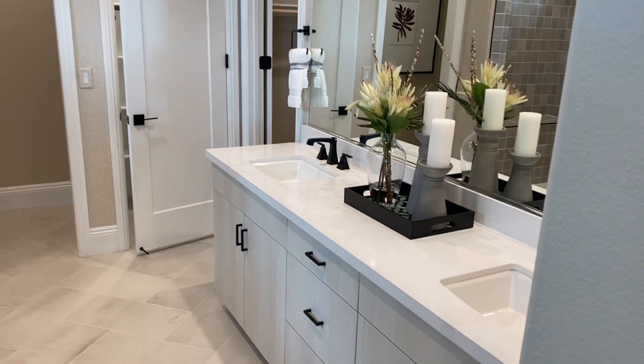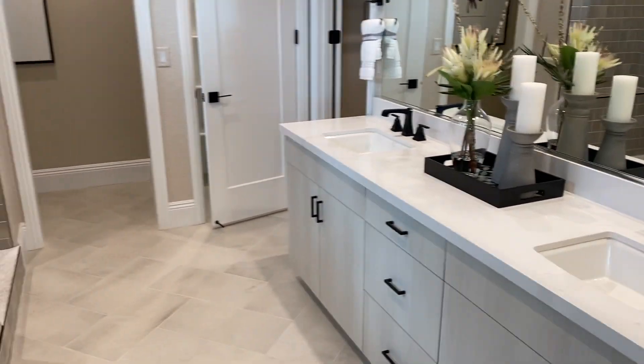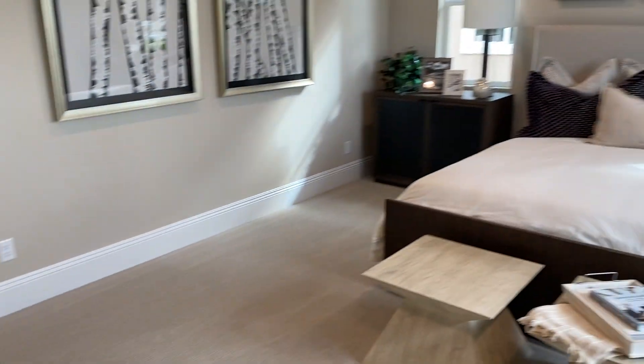Of course, the dual vanity. Very nice. Beautiful home.